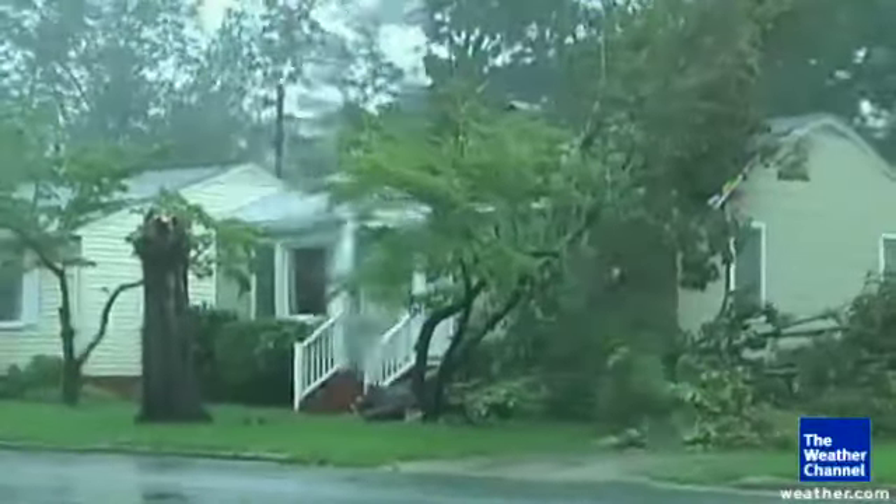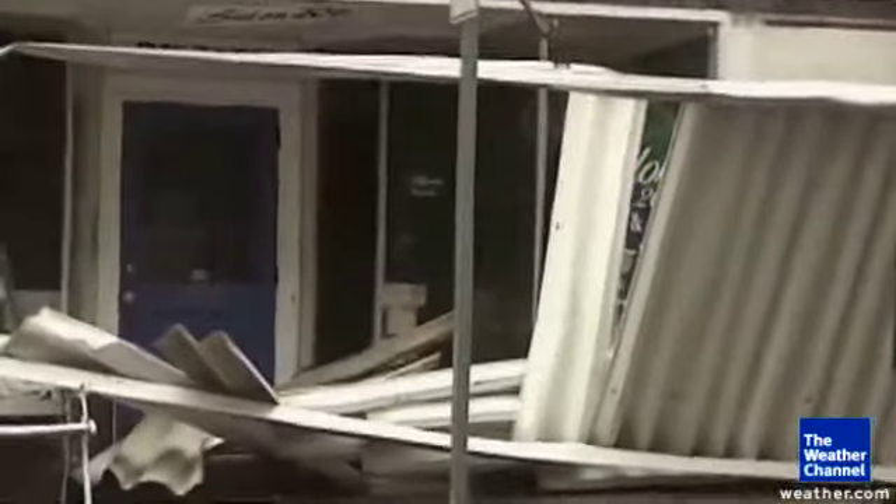The key during hurricanes is to keep your home tightly sealed from the wind and rain. If a window or door blows in, your entire home could be destroyed very quickly. So the question is, will hurricane shutters protect my windows?